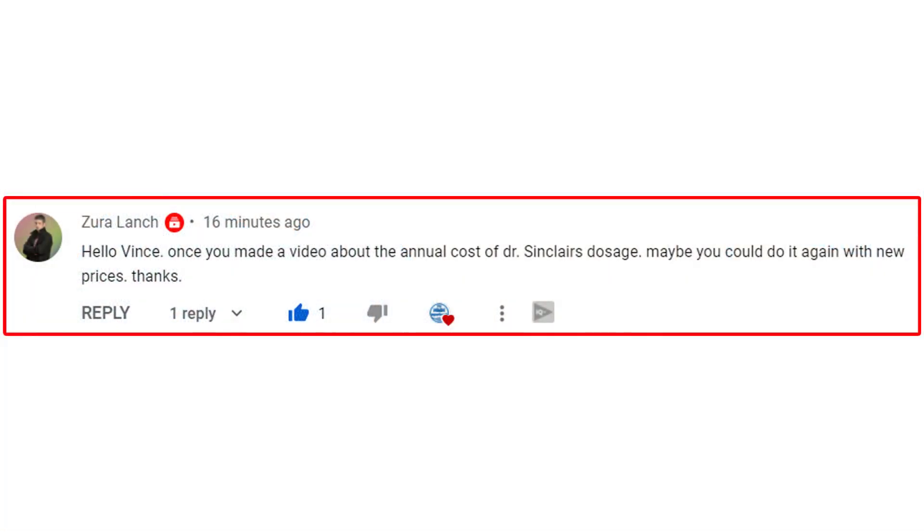Hi and welcome back. If you're new to the channel, my name is Vince. Thanks for stopping by. So back in April 2020, I did a video where I set up what it would cost you to purchase David Sinclair's longevity stack from Amazon.com. I recently received a comment from Zoola Launch asking if I could do it again with the new prices. So that's exactly what I've done. Let's jump into the presentation and see what it will now cost you to purchase David Sinclair's longevity stack.